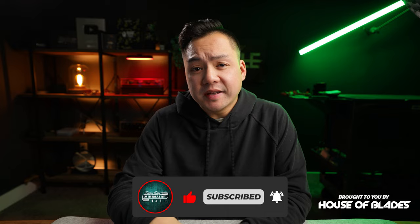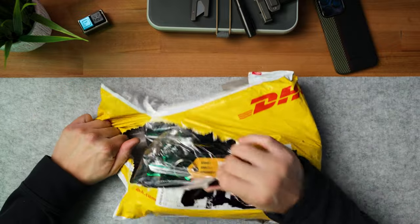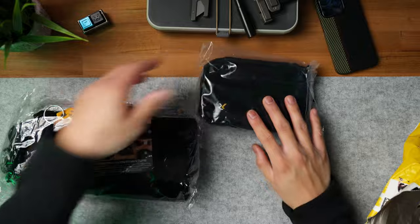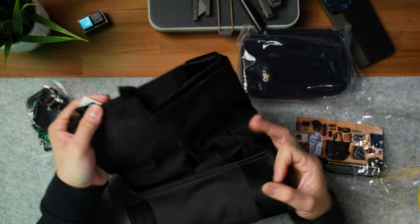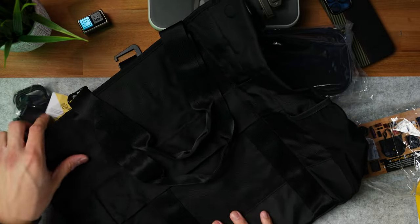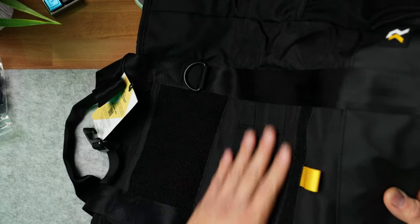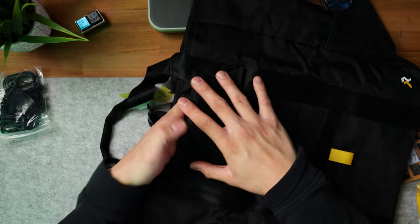Before we jump into this pocket dump, I actually got a really special package in. This is from RZE Watches, and they sent out a few things for me to check out. Let's get into this real fast and not take too much time. It seems like we got a really big package here.